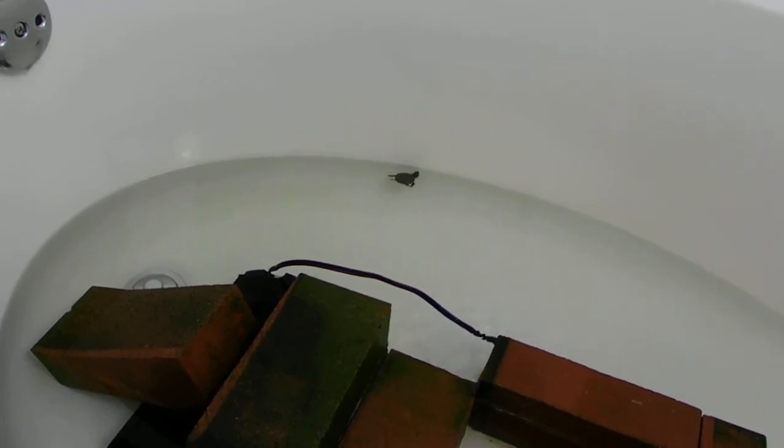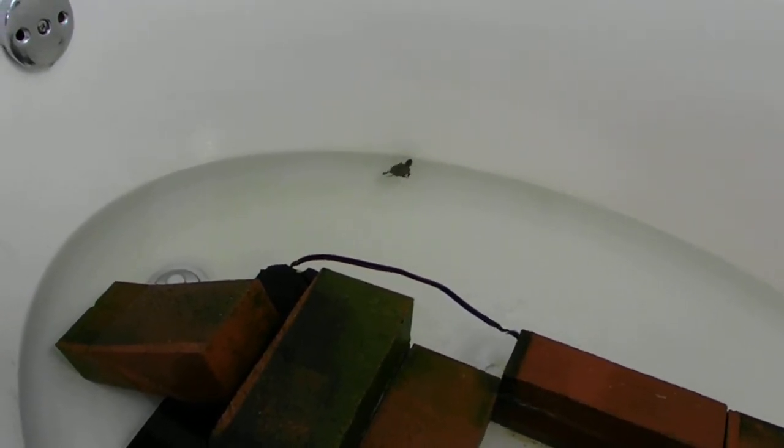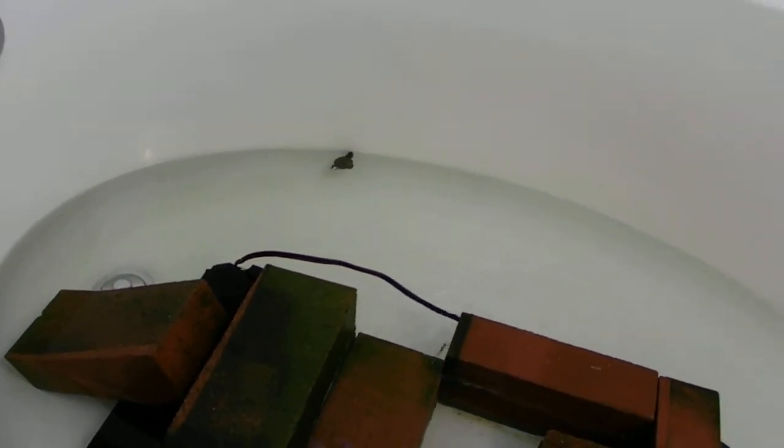Okay, Itty Bitty Baby Buddy Boy, we'll check in with you later. Enjoy your new home, you cute little thing. Okay, over and out.